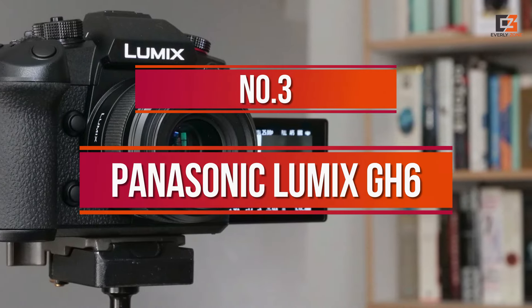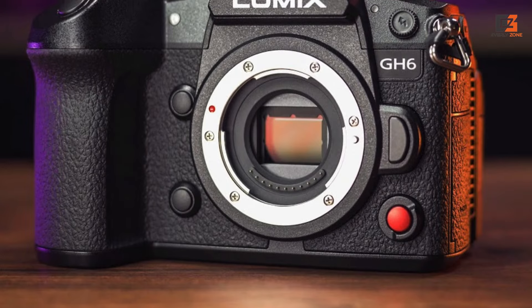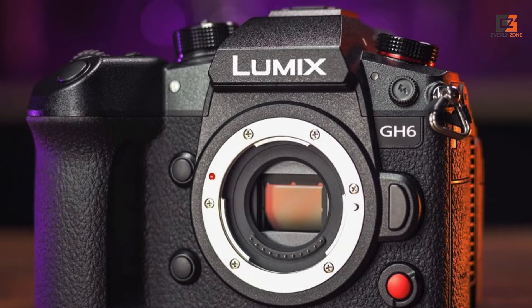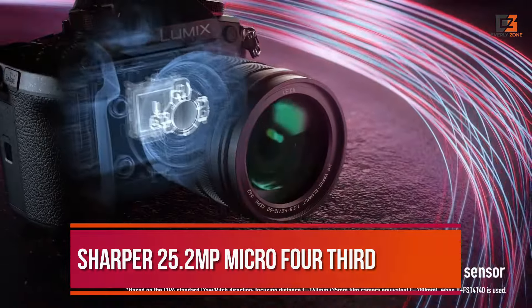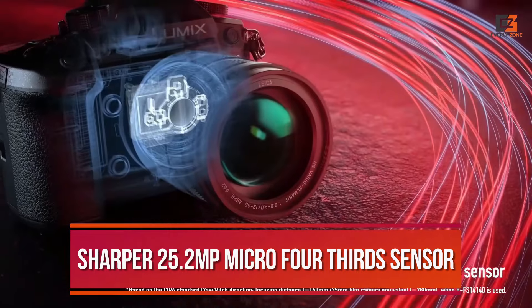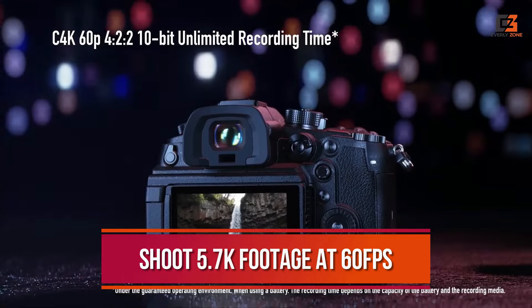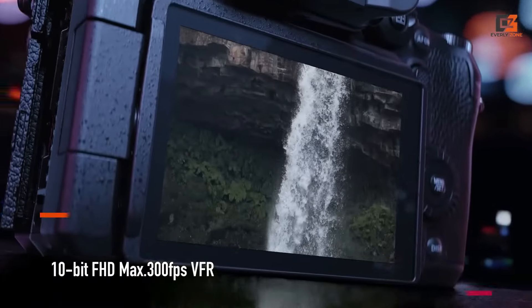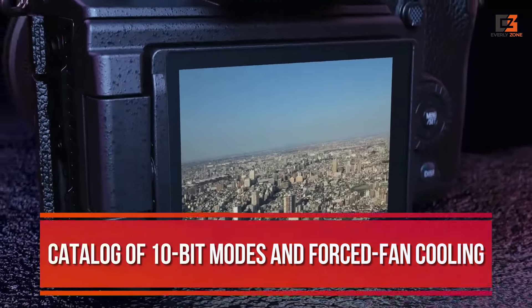Number 3: Panasonic Lumix GH6. Panasonic's GH5 II was one of our favorite cameras for vloggers, offering plenty of creative potential in compact packaging. The GH6 tops it on almost every metric, equipped with a sharper 25.2-megapixel micro four-thirds sensor. It can shoot 5.7K footage at 60fps and offer a massive arsenal of formats, frame rates, and resolutions — including a larger catalog of 10-bit modes — while forced fan cooling means limitless recording times.